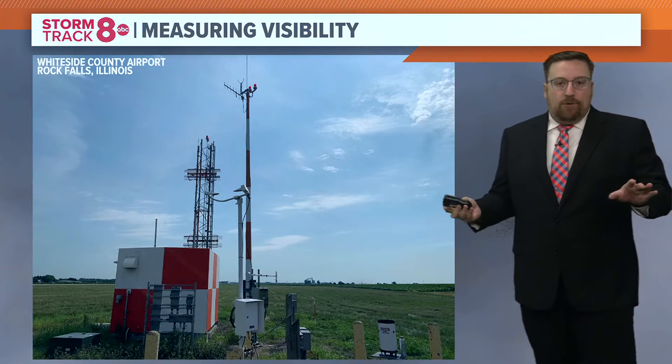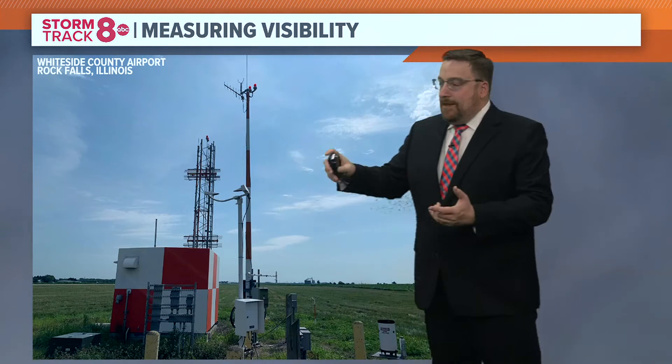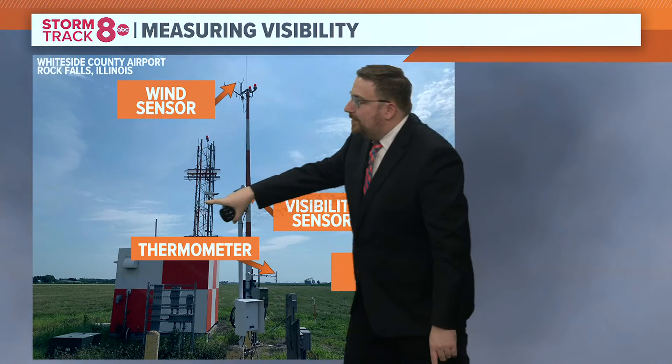So let's take a look. When you go to any airport — for example, this is the Whiteside County Airport south of Rock Falls — you've got an area with all of the weather sensors that measure wind speed and temperature. We've got a rain gauge here, a thermometer, and then here's your visibility sensor.